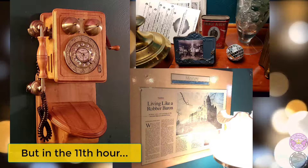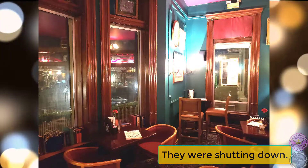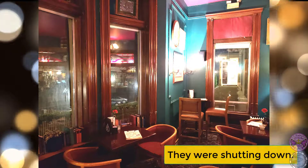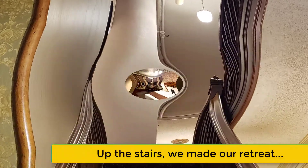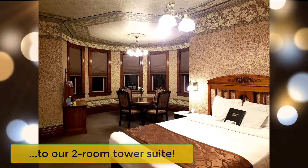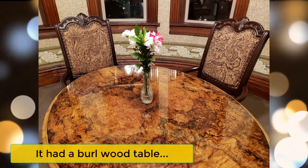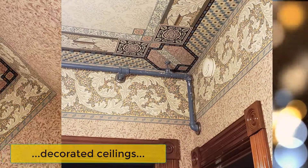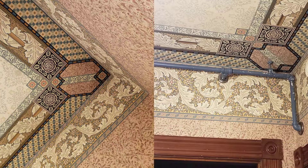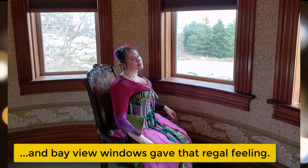But in the eleventh hour, they were shutting down. Up the stairs, we made our retreat to our two-room tower suite. It had a burl wood table, decorated ceilings, and bay view windows gave that regal feeling.